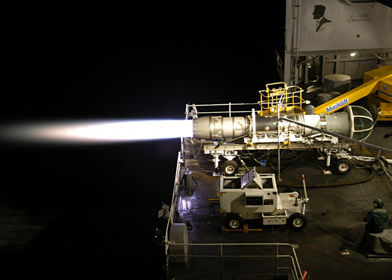Specifications for the F-404-GE-402: General characteristics — Type: Afterburning turbofan. Length: 154 in (391 cm). Diameter: 35 in (89 cm). Dry weight: 2,282 lb (1,036 kg). Components — Compressor: Axial compressor with three fan and seven compressor stages. Combustor: Annular. Turbine: One low-pressure and one high-pressure stage.